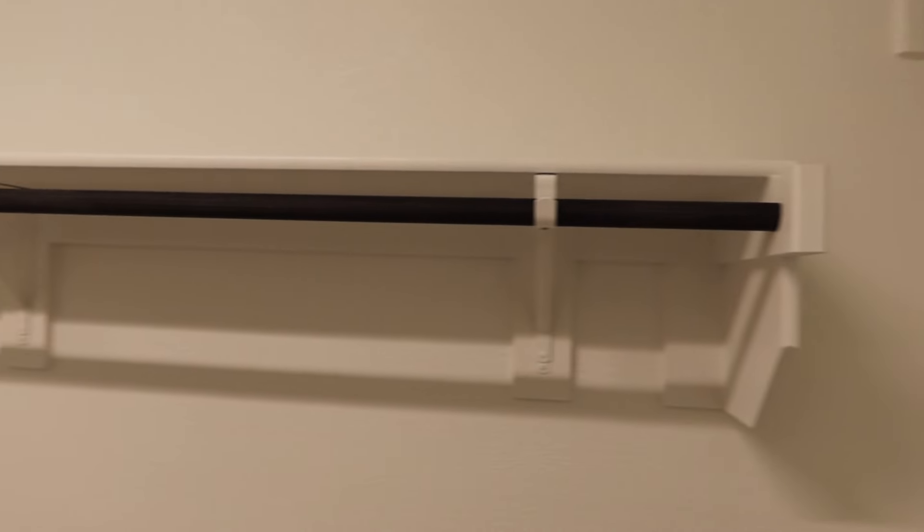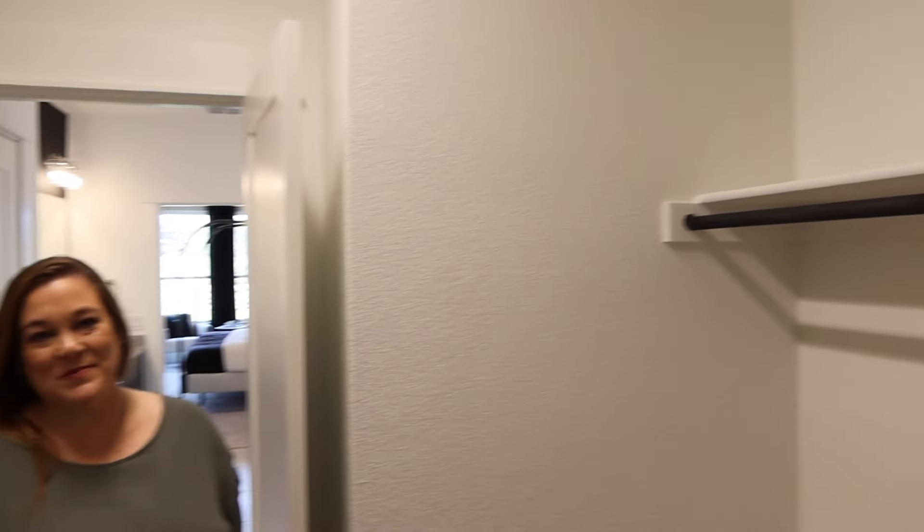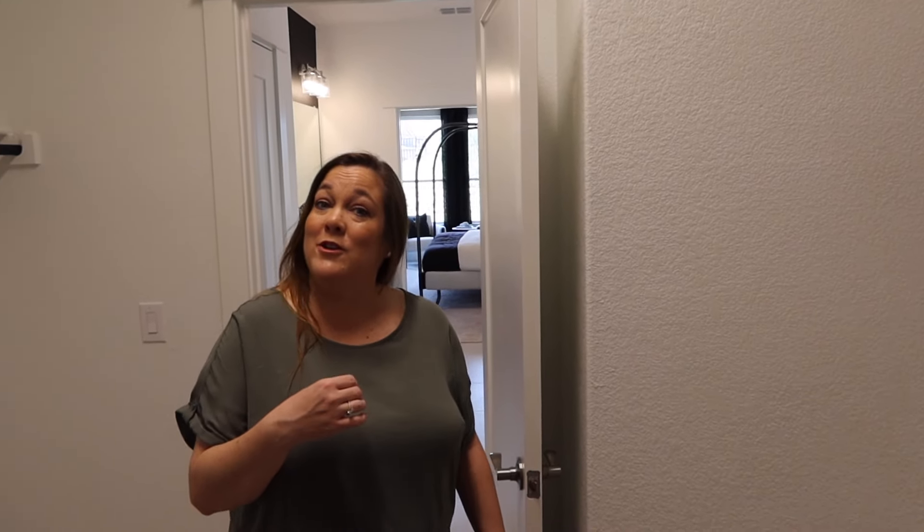The closet could be for one person, and the rest for the other — whoever has the most clothes gets the left side. There are three bedrooms upstairs, so let's go upstairs and take a look.